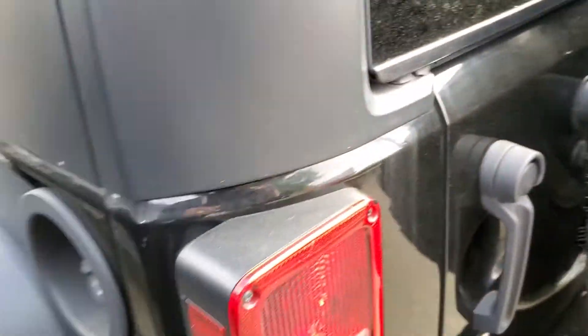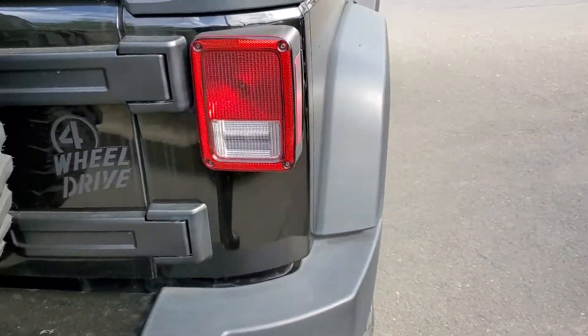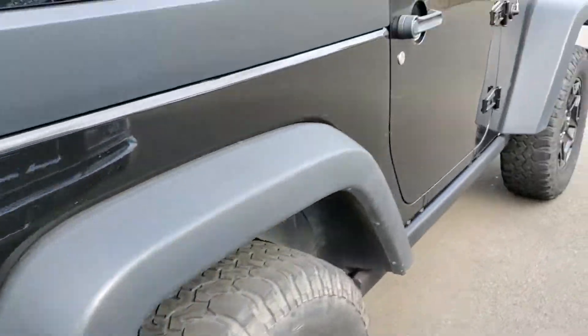As I'm panning around the vehicle, you can see it has nothing wrong — the spare tire hasn't even been used. It's a beautiful Jeep.